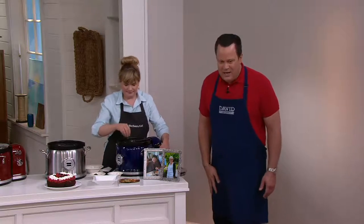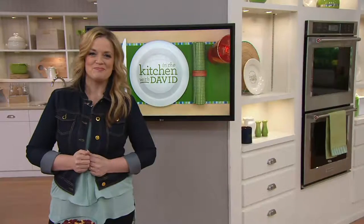All right, let's check in with our Mary, because Mary's got more information for us.